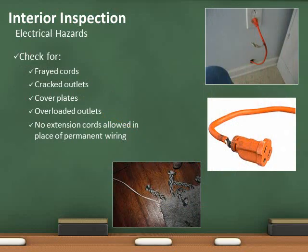Look for common electrical hazards. Cover plates are required for junction boxes, outlets, and on/off switches. All electrical splices shall be inside electrical boxes or conduit.